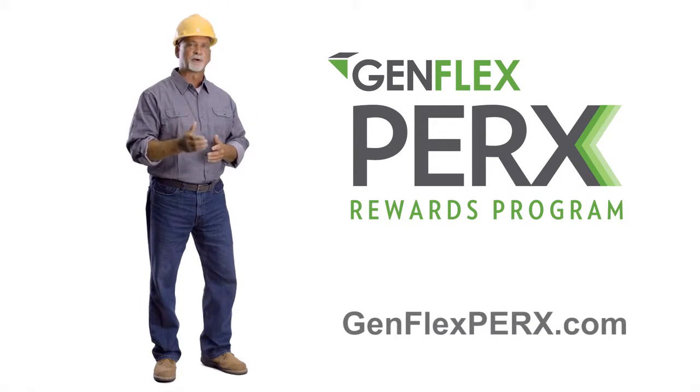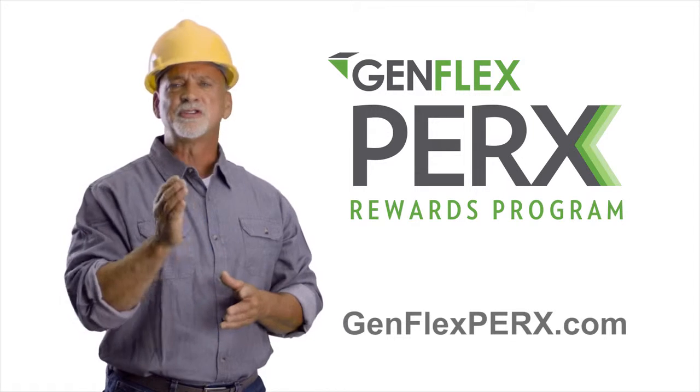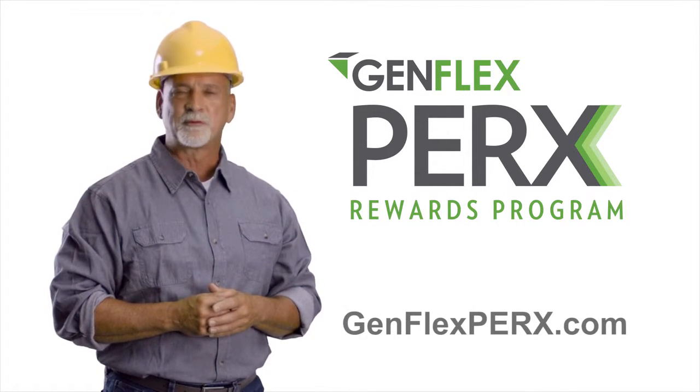The GenFlex Perks Contractor Rewards Program. Above all, it's our way of saying thanks for choosing GenFlex. Visit GenFlexPerks.com for more information.